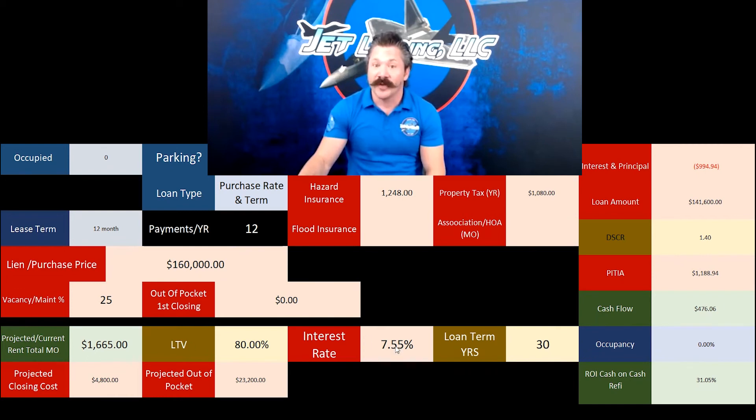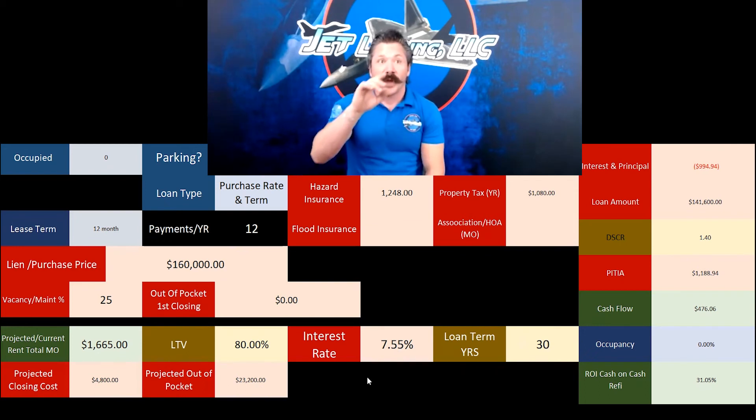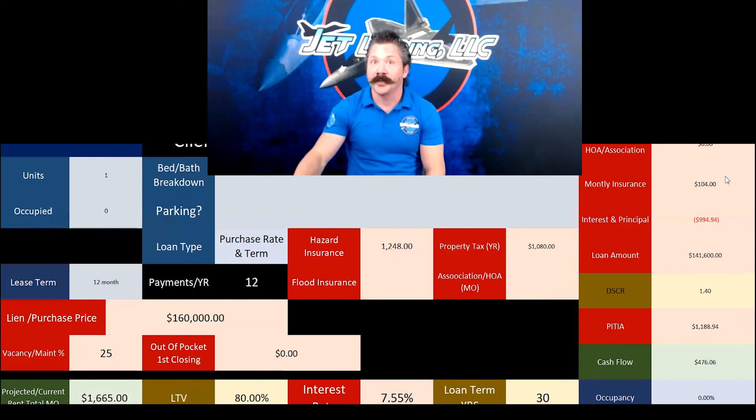For context: if you were to buy this property at $180,000 and it's worth $177,000, we would lend 80% of the $177,000 at closing and you'd come up with the difference. But since this person bought it at $160,000, we did 80% of $160,000. They got a 7.55% rate for 30 years. Projected closing cost was $4,800, and they were coming out of pocket $23,200 at closing. Hazard insurance was $1,248 a year and property taxes were $1,080. As you look on this side, it calculates all these things for you.